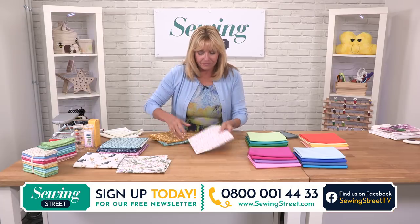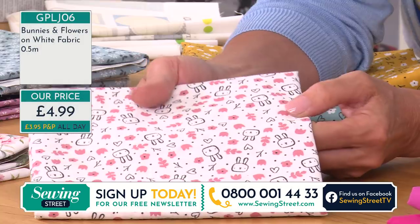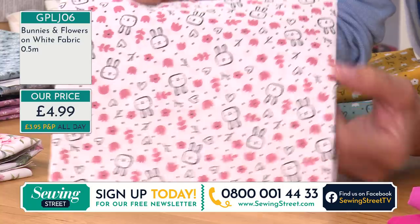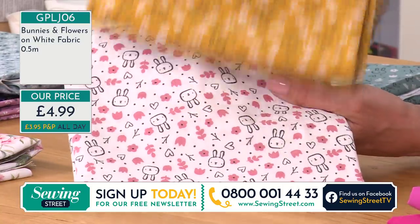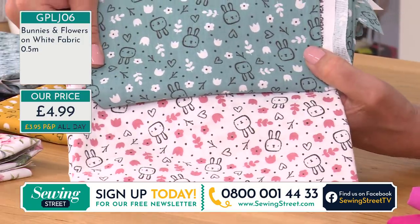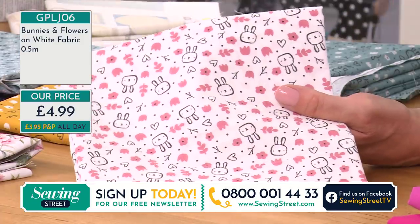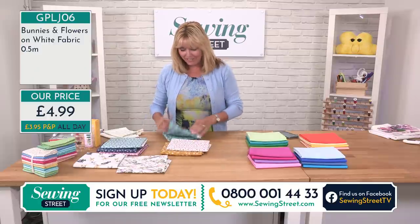And finally we've got the bunnies on white — we've got pink flowers on this one and little bunny outlines. No reason why you couldn't mix them all up and go for a couple together — I think that would work with any of them. Again, £4.99, 100% cotton, and really wide — 140cm wide.